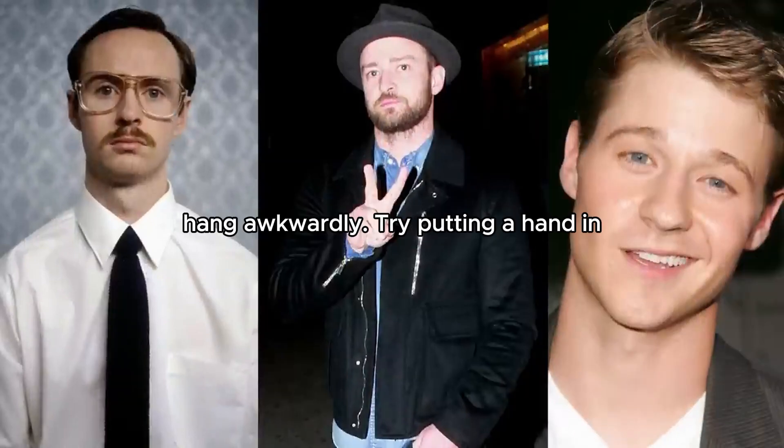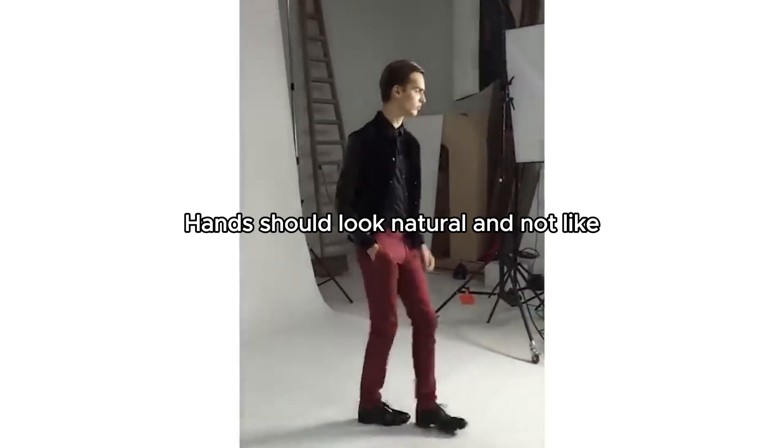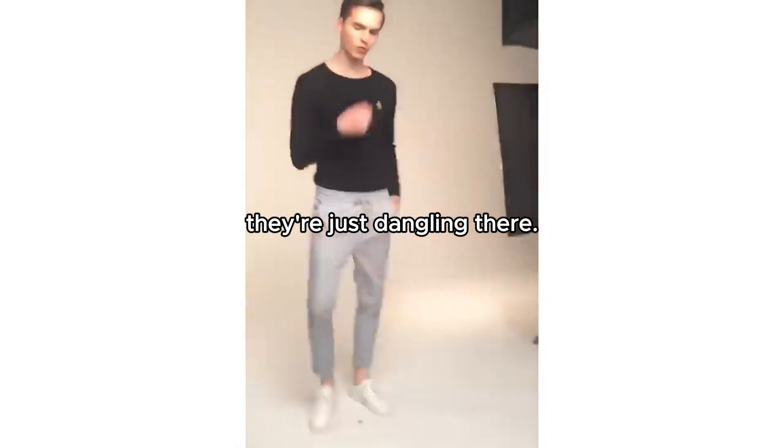Two, hand placement. Don't let your hands hang awkwardly. Try putting a hand in your pocket or adjusting your jacket. Hands should look natural and not like they're just dangling there.